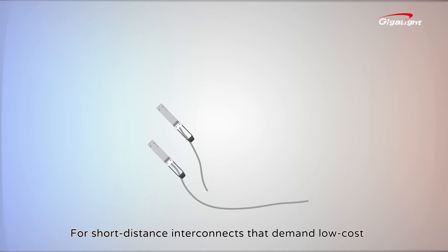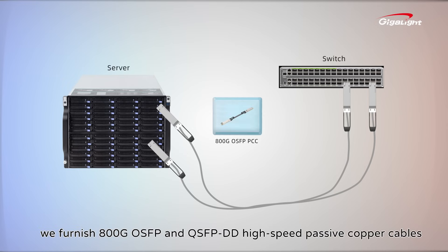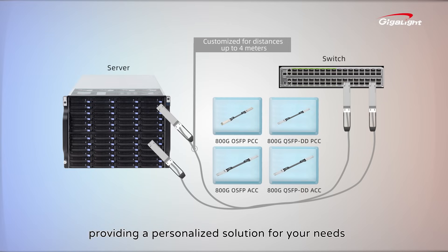For short-distance interconnects that demand low-cost and low-power implementation, we offer 800G OSFP and QSFP-DD high-speed passive copper cables and active copper cables. These cables can be customized for distances up to 4 meters, providing a personalized solution for your needs.